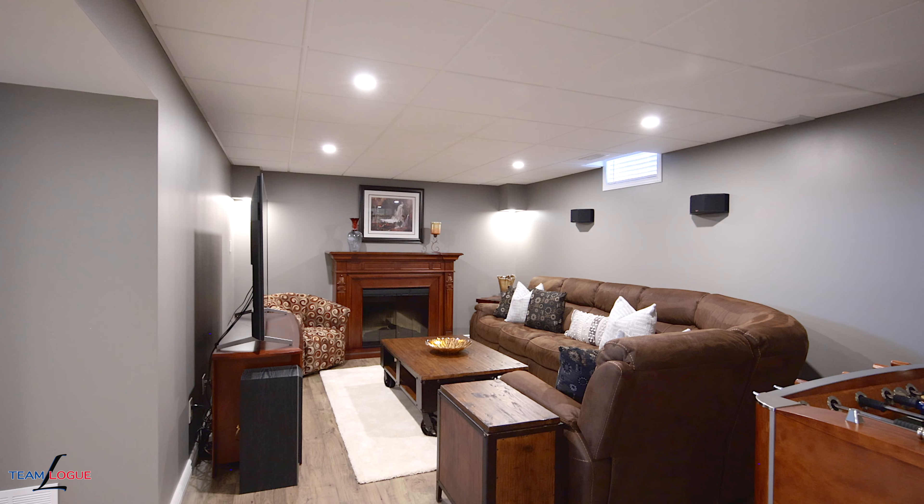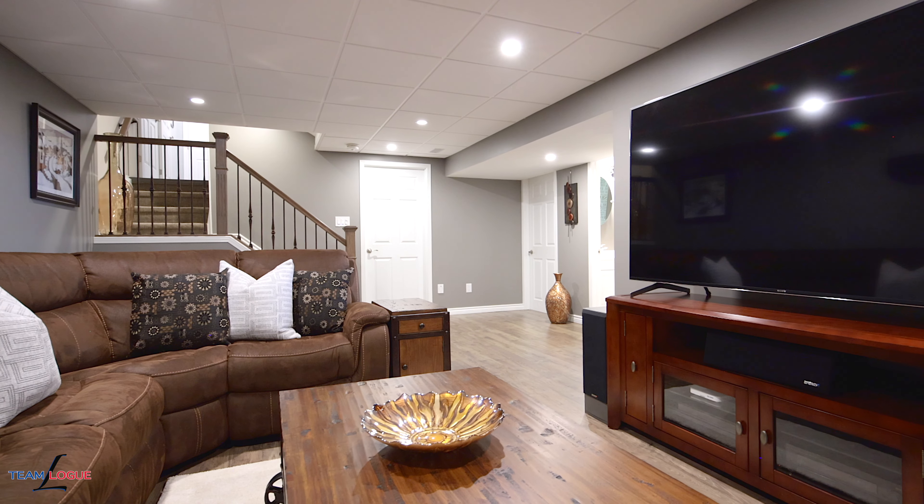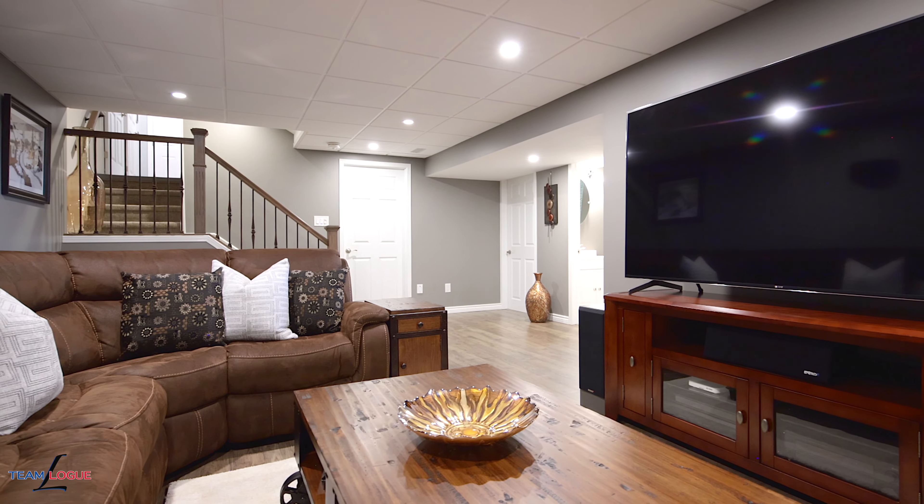If you're into movies, this basement's for you. Fully soundproof with enough space for a large screen TV and built-in speakers. All the cabling and wiring is set up for your perfect surround sound atmosphere.